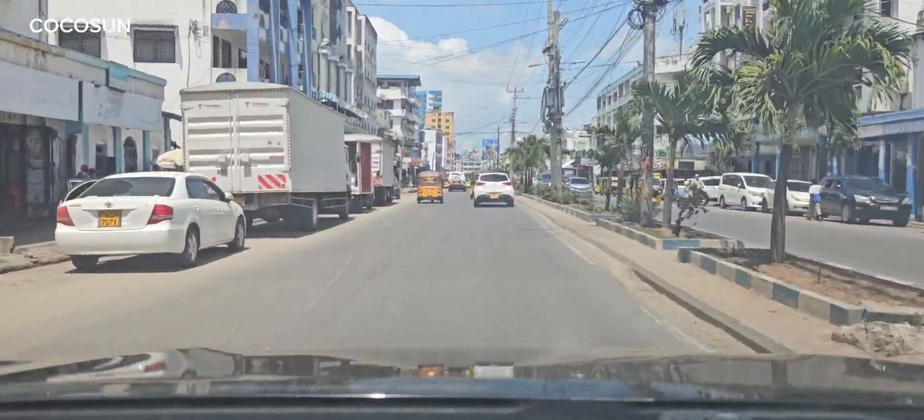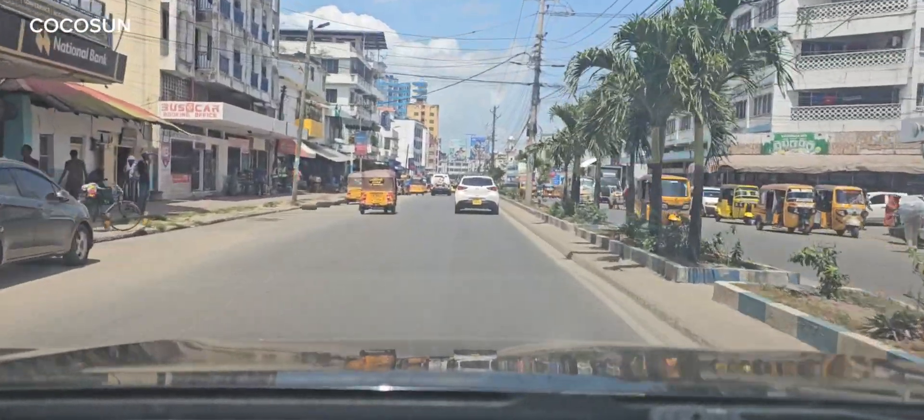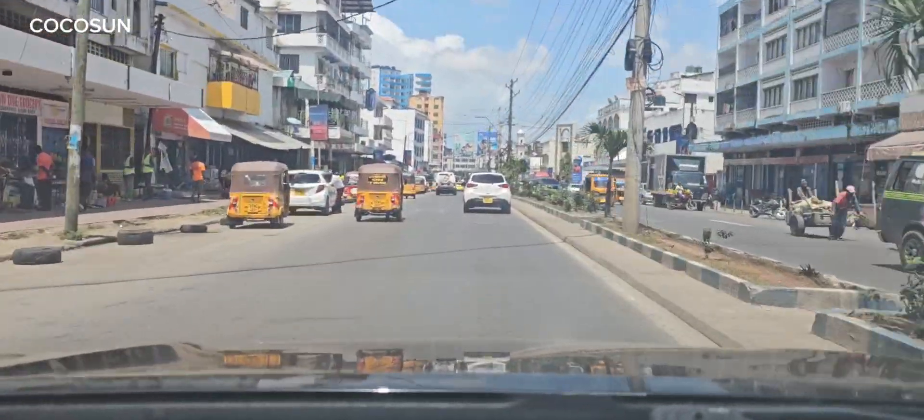So guys, this is the road — this is the direction to the immigration office in Mombasa.